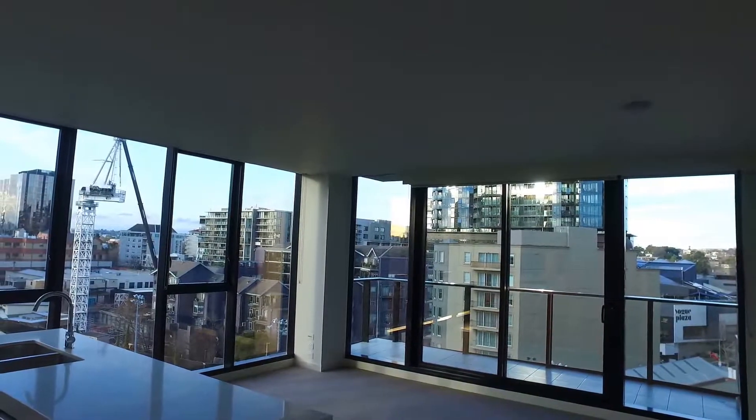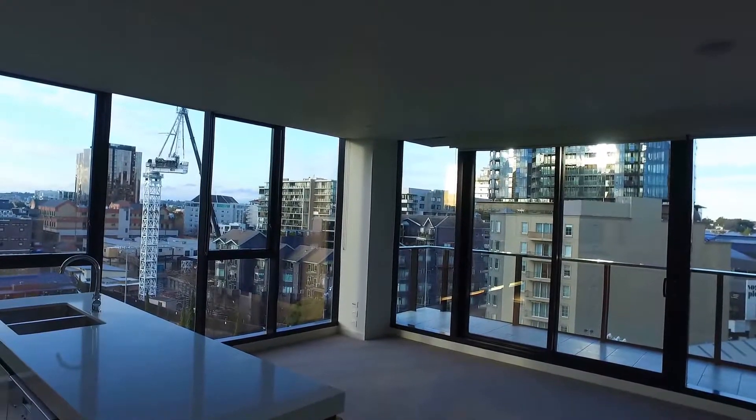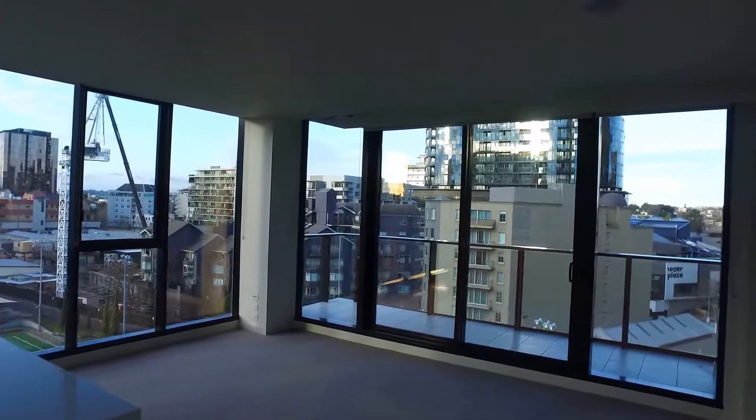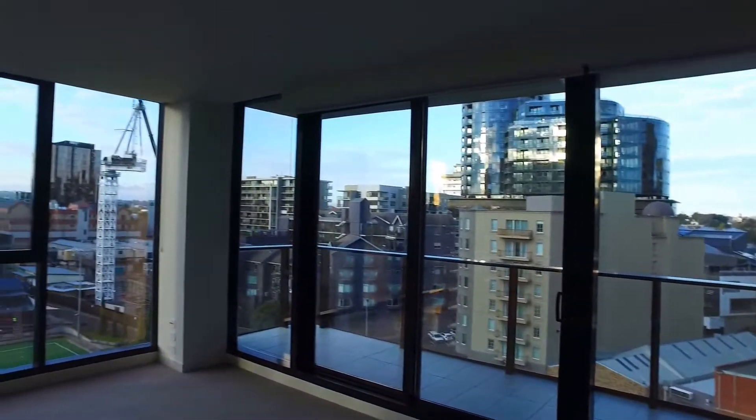Hi, this is Richard from Melbourne Real Estate, and today I'm taking you on this video tour for 703 at 8 Daily Street in South Yarra, also known as the Lucia Apartments.